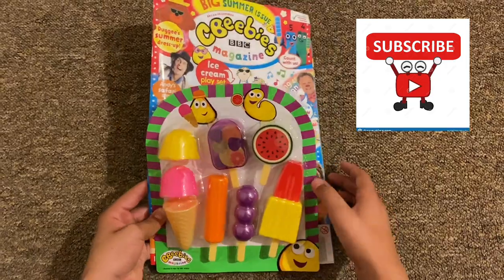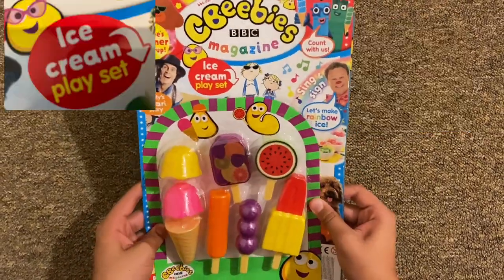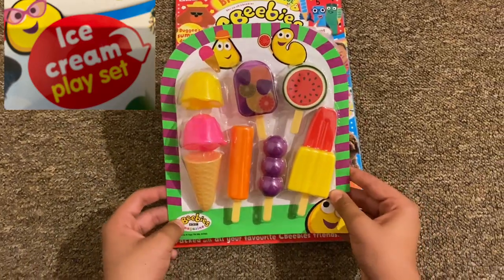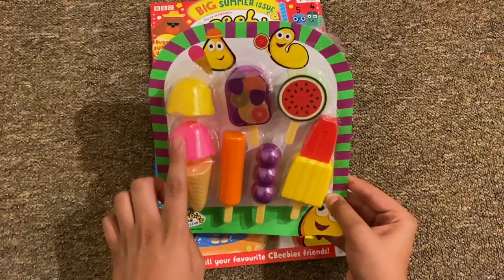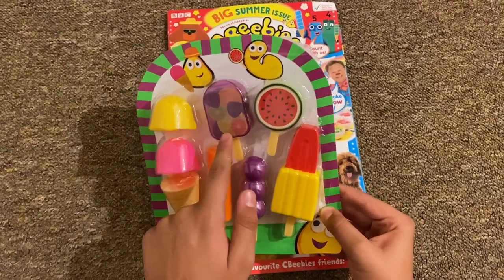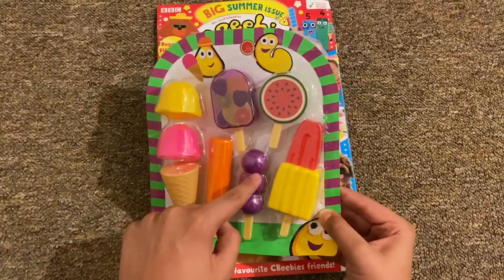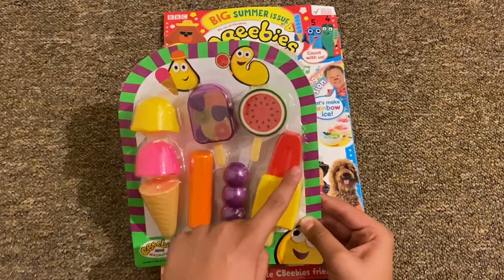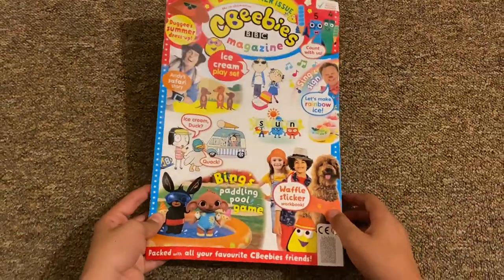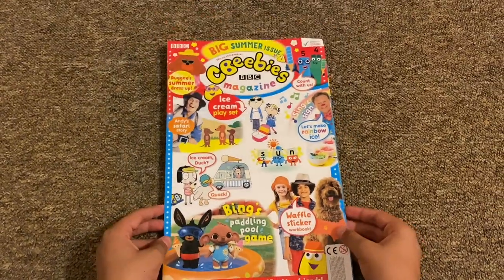This magazine is a CBeebies magazine, and this is a summer issue. The free gift here is an ice cream set — got this one here with two flavors, a fruity one, an orange one, a grape one, a watermelon one, and this red-yellow rocket one that looks like a rocket. I'll show that at the end. Let's take a look inside the magazine.